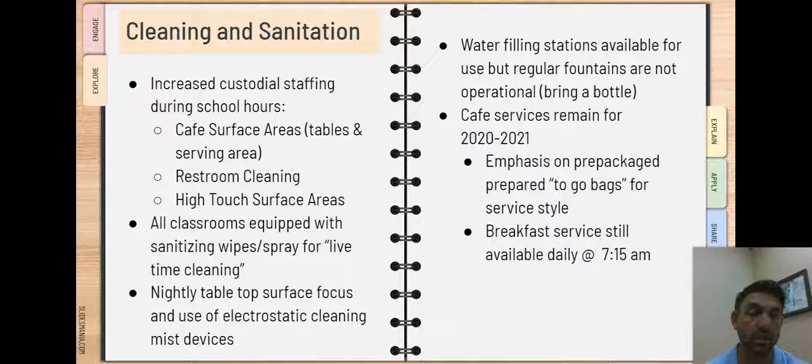Each evening, our custodial staff is going to be using an electrostatic cleaning mist device that will be used to make sure that classrooms are cleaned and sanitized. The misting devices are highly effective and more efficient in terms of cleaning classrooms than traditional cleaning methods that have been previously employed in years past. So you can rest assured that your classrooms and student desks are going to be sanitized with regularity and with a great deal of scrutiny so that you have a place to come that is healthy and safe on an ongoing basis.